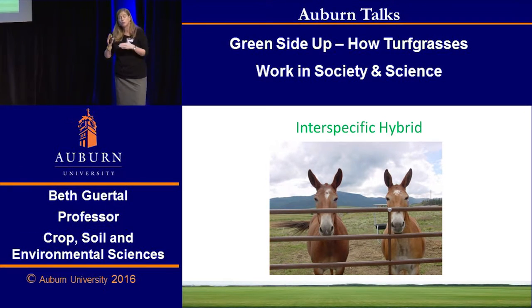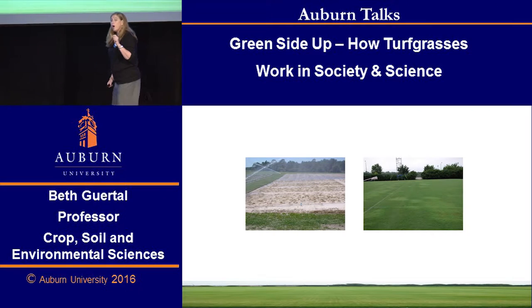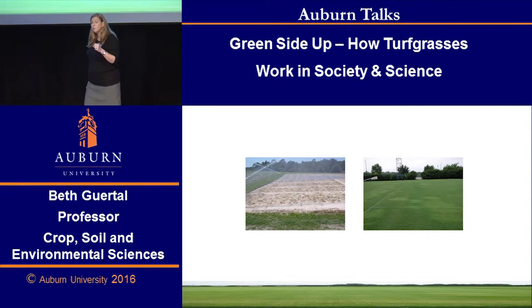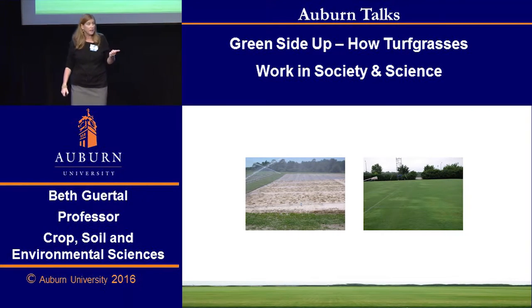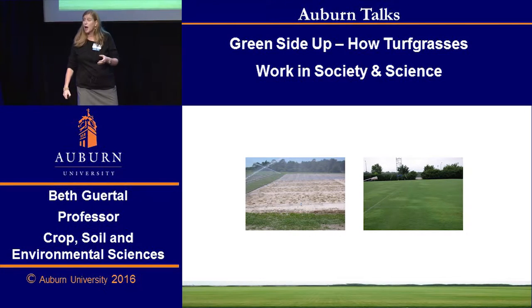I use the term hybrid because most of the Bermuda grasses that we grow and manage in the southeast are indeed an interspecific hybrid. And because they're an interspecific hybrid — mules are your clue — they can't reproduce. They are sterile. Therefore, all of our Bermuda grasses must be reproduced or planted by sprigging, where we put in the vegetative plant material, or we lay the sod.